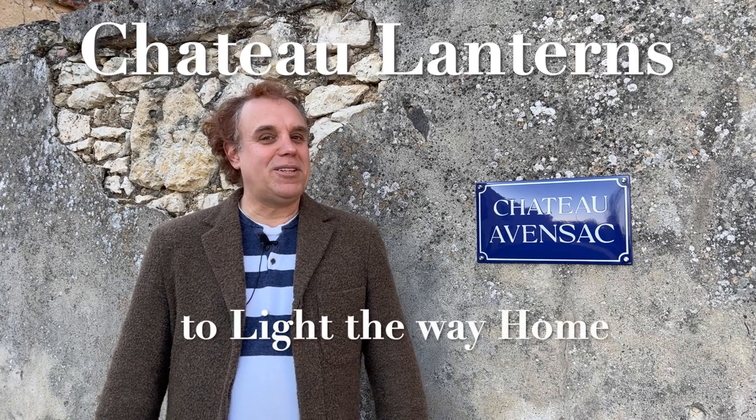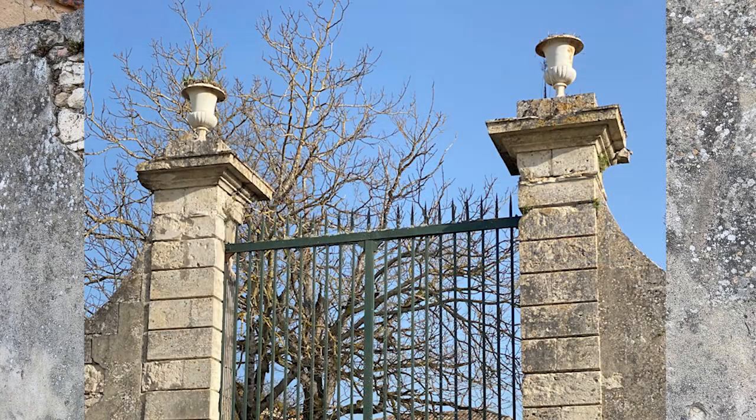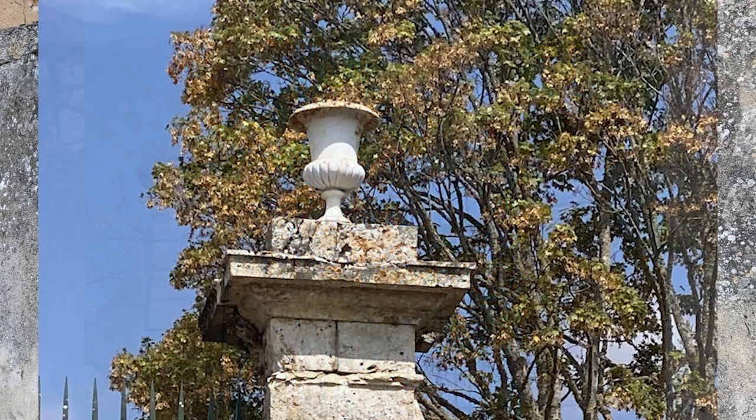Hi, this is Philip at Chateau Avensac, and today we're looking at a possible addition to the entrance gates. When we bought the house, the entrance gates had two white iron pots on top of each post. These iron pots were full of weeds because it's impossible to get up there to weed them or change the plants without an extremely tall ladder.